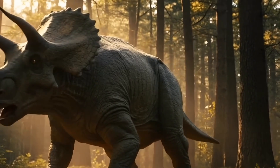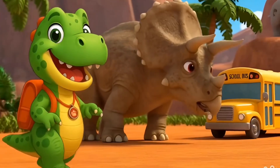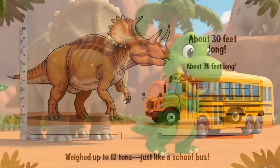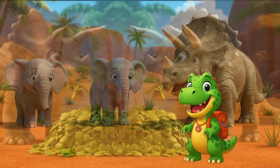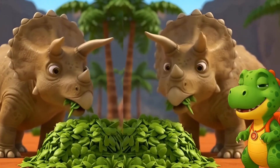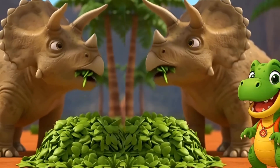Just like a dinosaur knight with built-in armor! But this dino wasn't all about battle — it was huge! Imagine something as long as your school bus, around 30 feet! And it weighed up to 12 tons — that's heavier than two elephants! But don't worry, Triceratops didn't eat meat. It munched on plants, leaves, and ferns all day long — kind of like a giant horned cow!